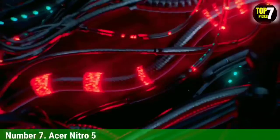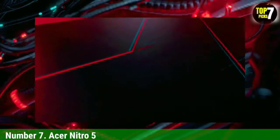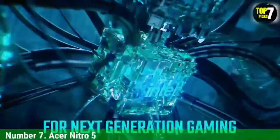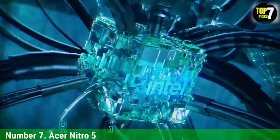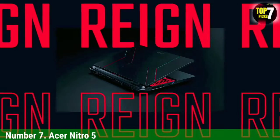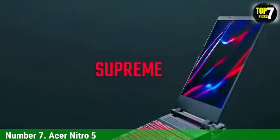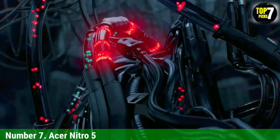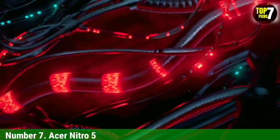Number 7: Acer Nitro 5. The Acer Nitro 5 is a powerful gaming laptop that covers all the bases but excels when cooling and thermals are concerned. When it comes to the processor, the hex-core Intel Core i7-11800H makes an appearance. This chipset exhibits turbo clocking speeds of up to 4.6 GHz and also features 12 MB of cache memory for seamless processing of gaming logic.